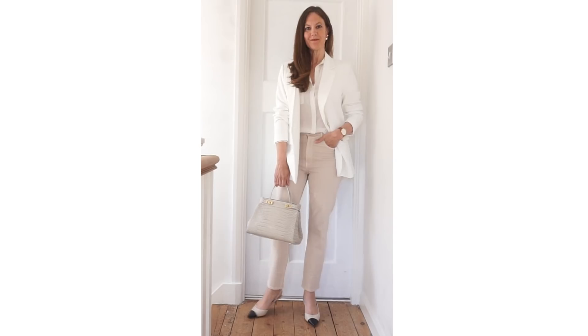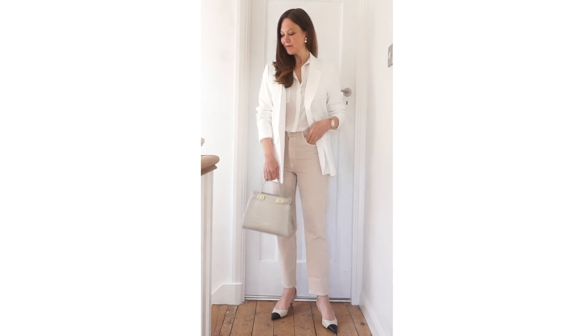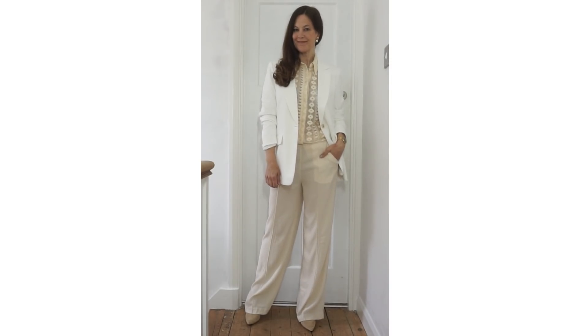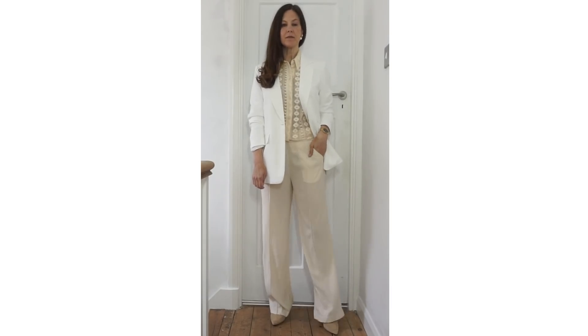I've also tried swapping the shoes with some Chanel dupes — these were from last year from M&S; not sure if they're still in stock but I will link them below. And then there's this neutral look, another one from my recent H&M haul, with some wide leg trousers and a lace crochet top.